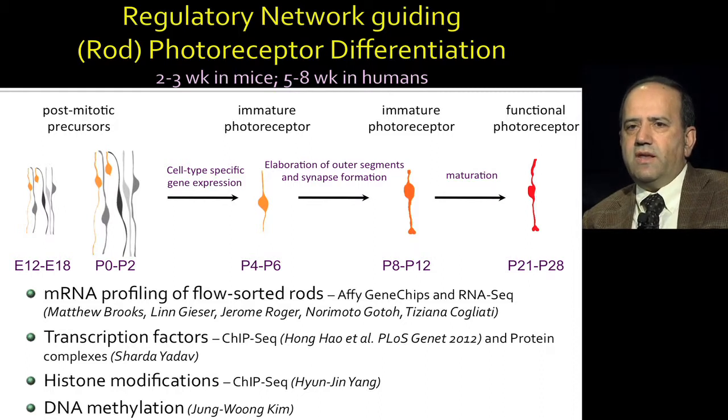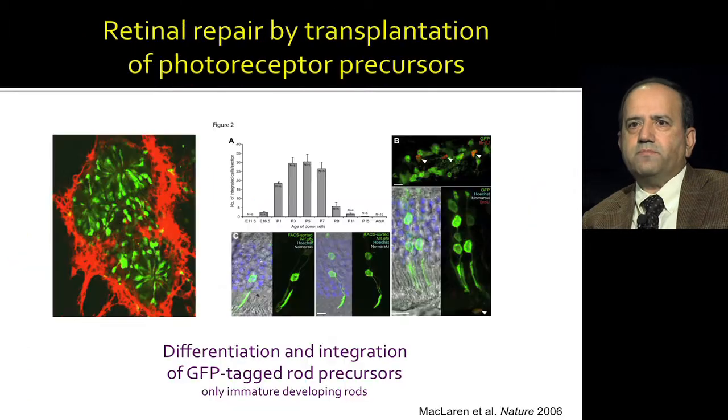What we have been doing is trying to look at the networks that guide the differentiation of newborn photoreceptors to functional photoreceptors by doing RNA-seq and other global profiling. We are doing ChIP-seq using different transcription factors, histone modification studies, and DNA methylation. Several years ago, we collaborated with a group in London and showed that we could take photoreceptor precursors — the newborn NRL-positive photoreceptors — and transplant them into a degenerating retina.